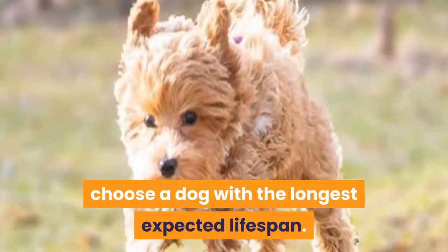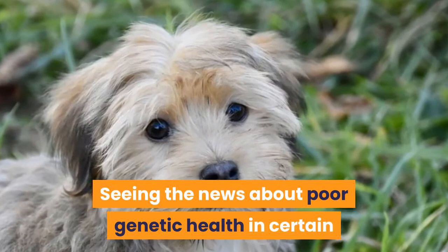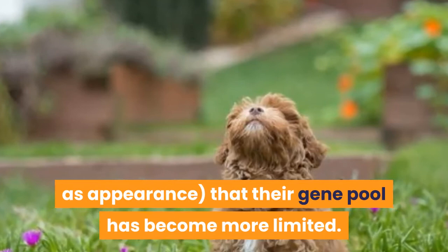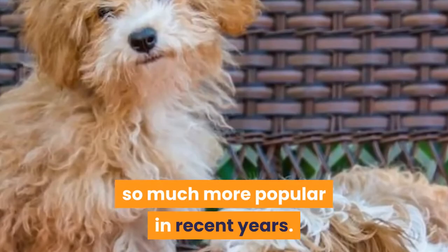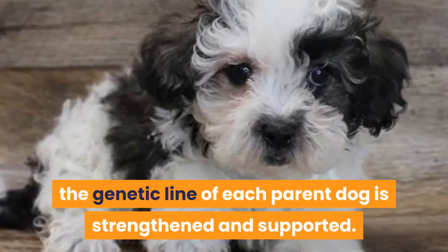Havapu Health. Seeing the news about poor genetic health in certain purebred dog breeds is becoming more common today. Sadly, some purebred dog breeds have become so narrowly bred for certain traits — such as appearance — that their gene pool has become more limited. With a more limited gene pool comes the greater likelihood of consistent gene-based health issues. Happily, this is one problem that hybrid dog breeding can and does help to remedy. By combining two gene pools together, the genetic line of each parent dog is strengthened and supported. Both the Havanese and the Poodle purebred dog breeds are also among the stronger purebred lines for modern companion canines.